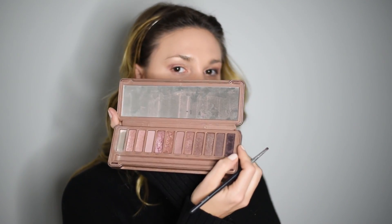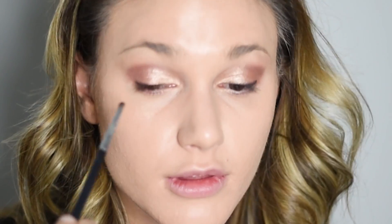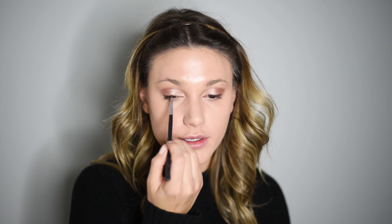Today, instead of using eyeliner — I'm normally so faithful to my winged liner — I'm going to use the shade Blackheart, which is the very darkest, deepest, purpliest shade in the Naked 3 palette, with just a little pencil brush. I apply this right to my lash line. Instead of having a big eyeliner look, it just simulates thicker, fuller lashes. I focus this mostly on the outer edge of my eye without bringing too much into the inner corner.